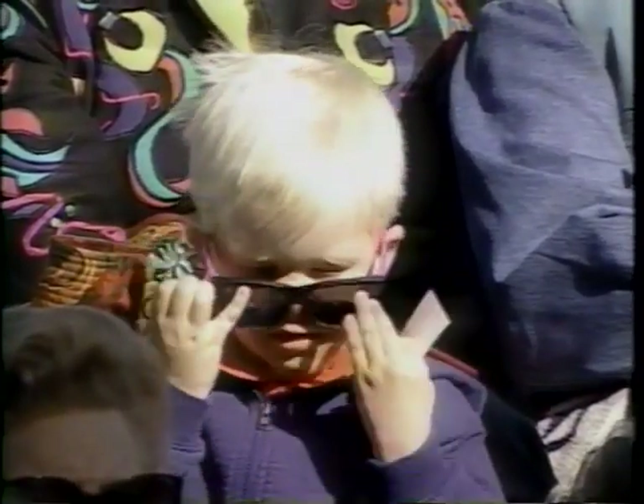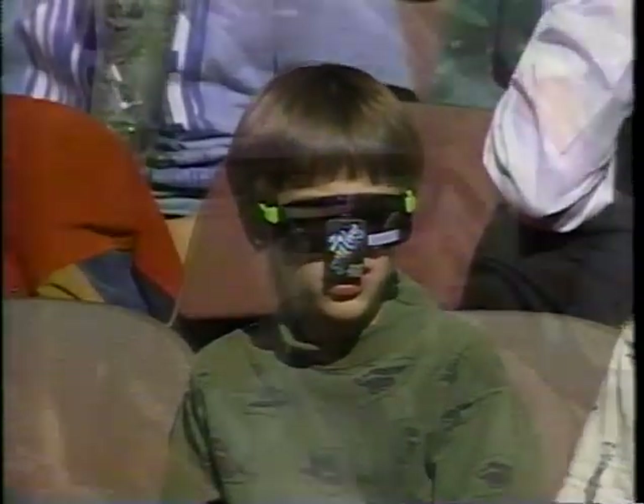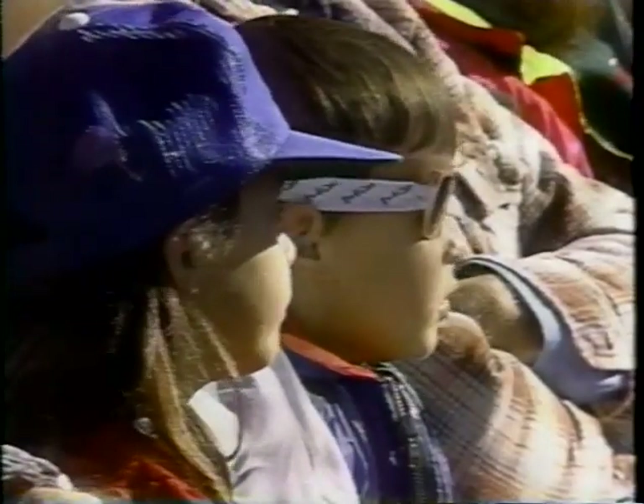When we come back, Tonya Kwiatkowski skates in the sunlight at Sun Valley.